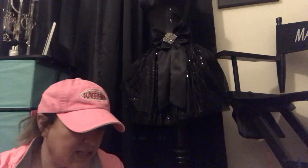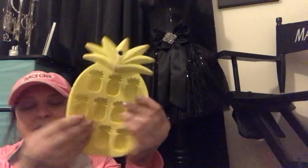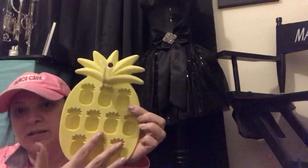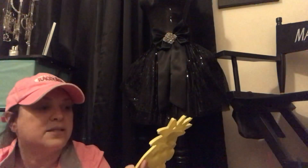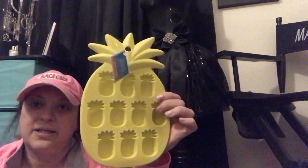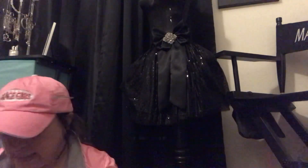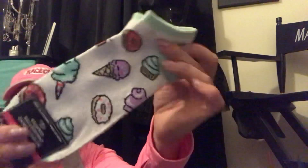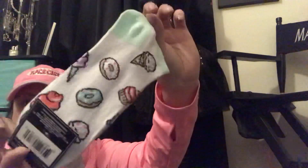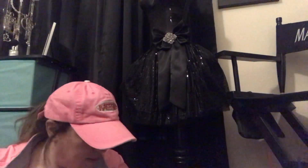I found this rubber tray for your ice cubes. I saw the other two — one was a cactus and the other was a flamingo, but I liked the yellow and the pineapples, so I snagged it. I also found some donut socks. I thought these were super cute for the summer.